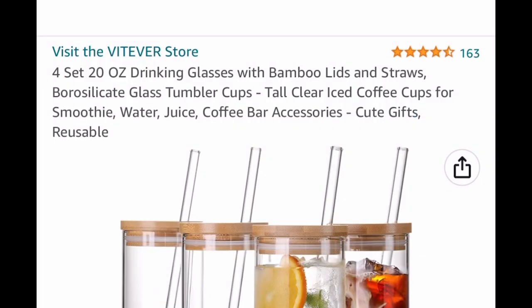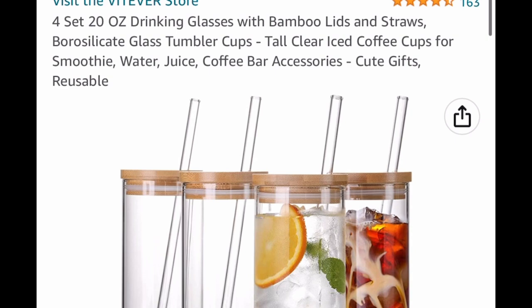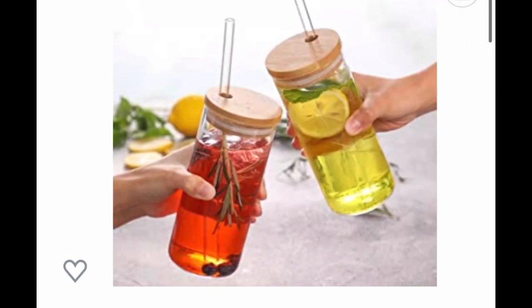Next up, here we have a requested item — a four-set of 20-ounce drinking glasses. They come with a bamboo lid and straws and they're super cute. Use them for juices or even iced coffee. The price has dropped down to $16.99.